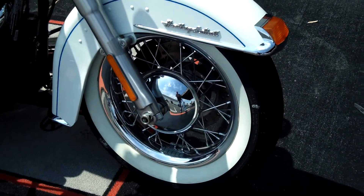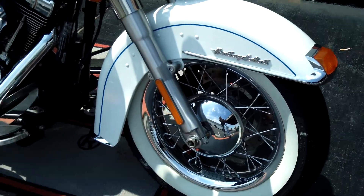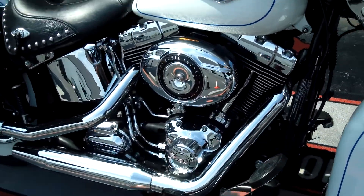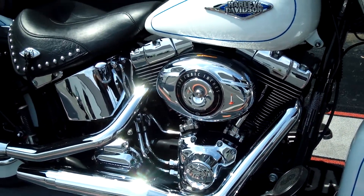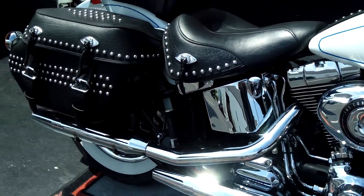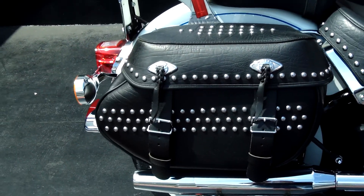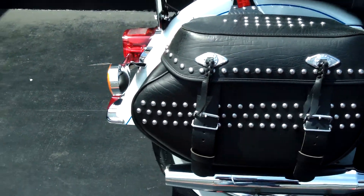We've got the white walls, the smooth wheels, 103 cubic inch motor, 6-speed tranny, just a very classic bike, beautiful bags with all the hardware.